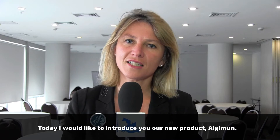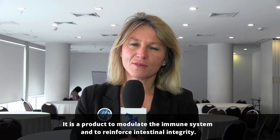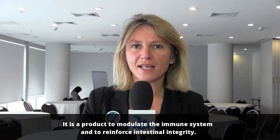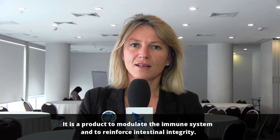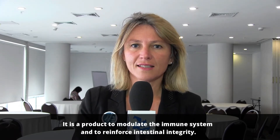Today I would like to introduce our new product Algeymoon. It's a product to modulate the immune system and to reinforce intestinal integrity.